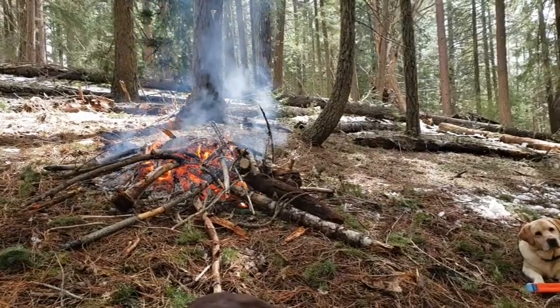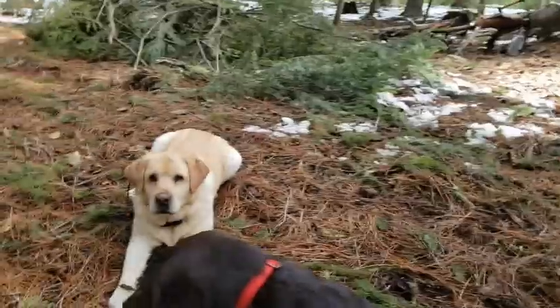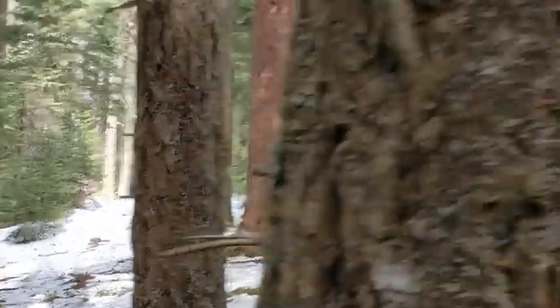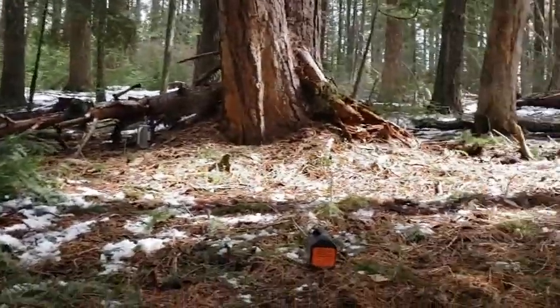We got a fire going, burning some of this down wood, playing with the dogs, throwing them their dummy. The Jeep is just right back over there in the timber where the snow's melted out.